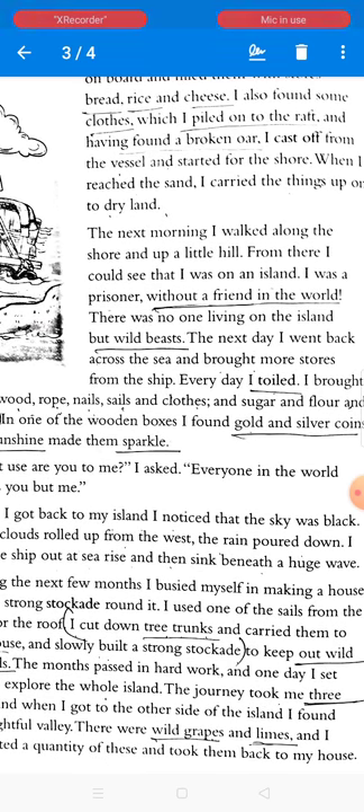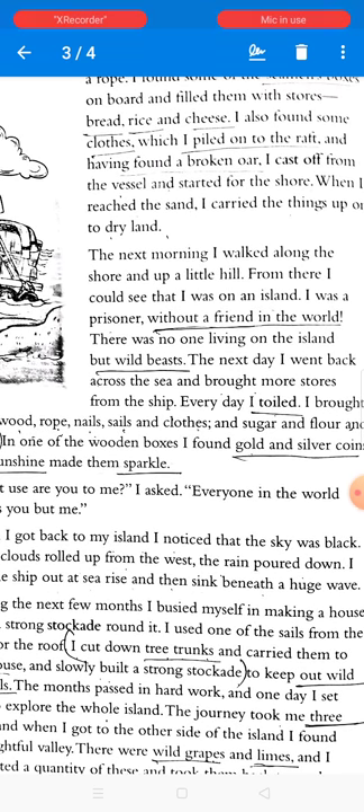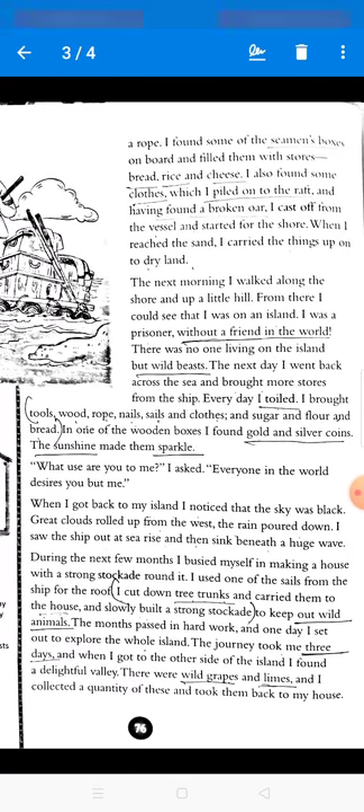The next day he went back across the sea and brought more stores from the ship. Every day he toiled — he brought tools, wood, rope, nails, sails, clothes, sugar, flour, and bread. These are the items he brought from the ship. In one of the wooden boxes, he found some gold and silver coins, which sparkled in the sunshine.